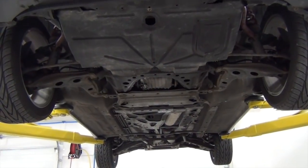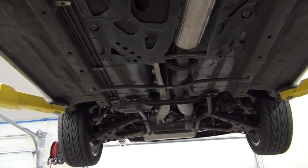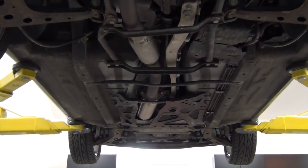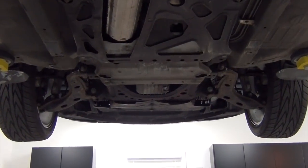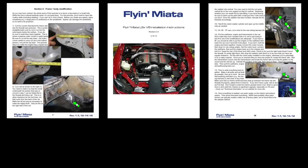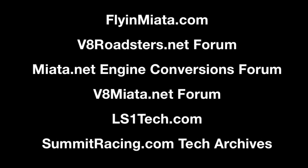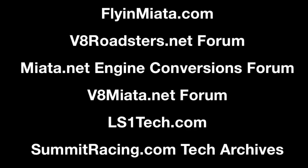With the car on the lift, we can get a pretty good idea of the various pieces, parts, and brackets that we'll need to remove in order to free up that stock Miata drivetrain. A few months ago, I ramped up my information gathering in order to prepare for this project. I personally find it best to do as much research as I can before I turn a single wrench. The core guide that I used for this swap was created by Flying Miata and is available free online. I also referenced build threads in online forums and other tips from sources like Miata.net, V8Miata.net forums, ls1tech.com, and SummitRacing.com's tech archives.